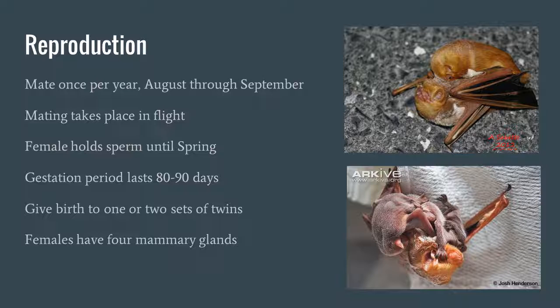They do not give birth to single individuals — they give birth to twins, so there is always at least one set of twins in the birth of this species. Females have four mammary glands, which is another very interesting trait because the majority of all other bats only have two.